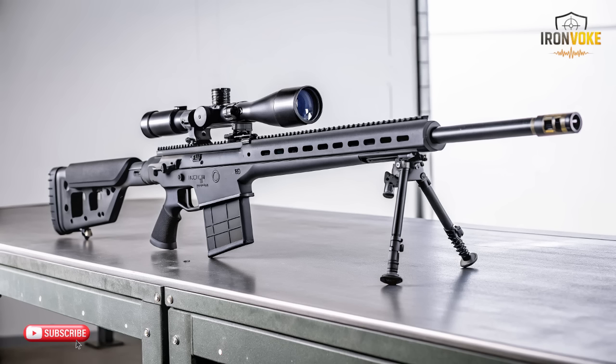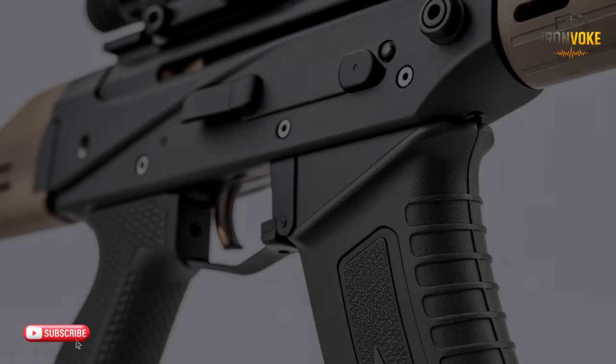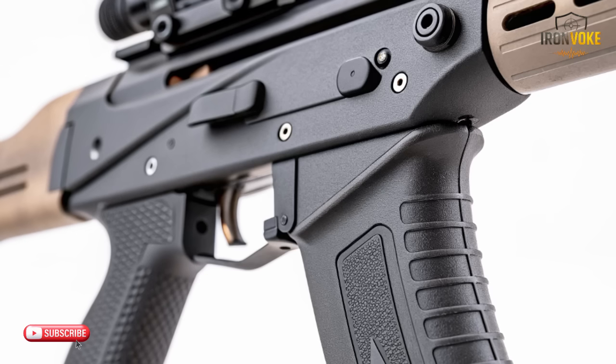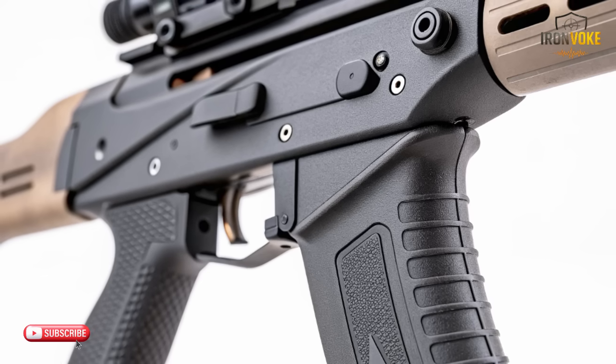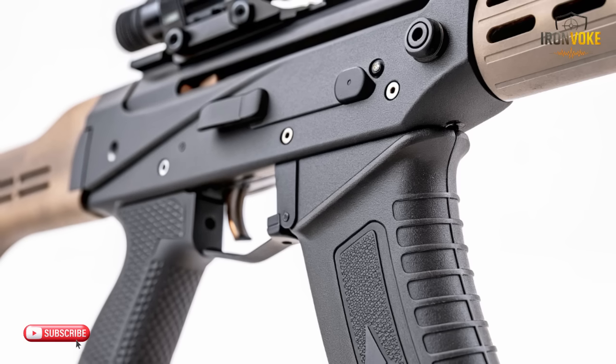Israel's new rifle begins with a fundamental idea: precision should not depend on strength, noise, or heavy force. Instead, the designers focused on balance, weight distribution, and user comfort. The frame uses a blend of reinforced polymers and advanced alloys, creating a structure that stays strong without becoming heavy. Professionals who tested it mention that the design reduces hand fatigue during long sessions, allowing users to remain steady and focused. Another standout feature is the internal rail system engineered to absorb small vibrations — often the reason accuracy changes from person to person.